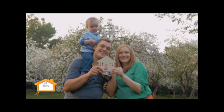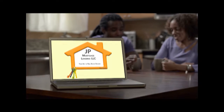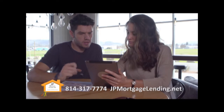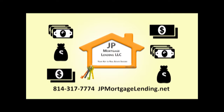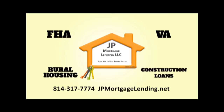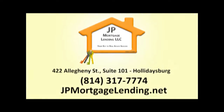Whether you're looking for your first home or your dream home, your first step should be to contact JP Mortgage Lending. Getting pre-approved for your mortgage makes home buying easier as you go into the process knowing exactly how much you can afford. JP Mortgage Lending is a mortgage broker and partners with numerous national lenders to get you the best financing option. That's JP Mortgage Lending in Holidaysburg, NMLS number 132090.